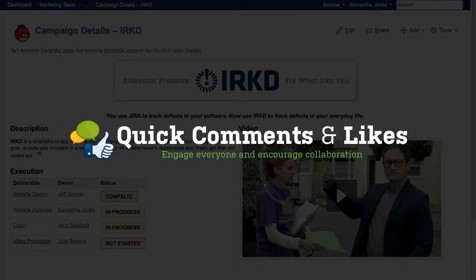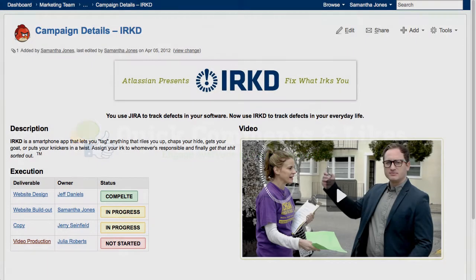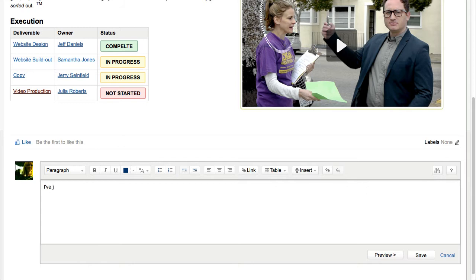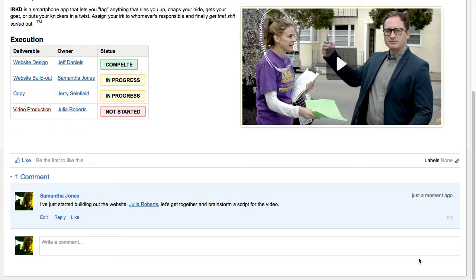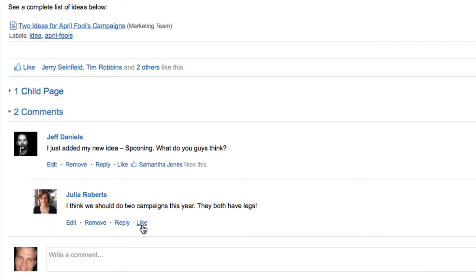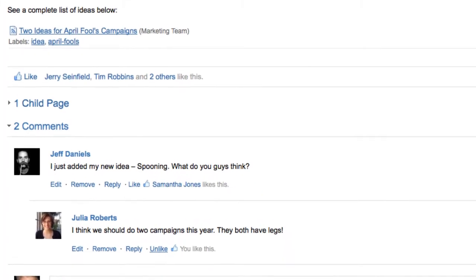Instant and familiar, engage everyone and encourage collaboration with quick comments and likes. Contributing ideas and starting conversations is quick and easy. Similar to Facebook, Confluence Likes make it easy to agree with others' feedback and give an idea your stamp of approval.